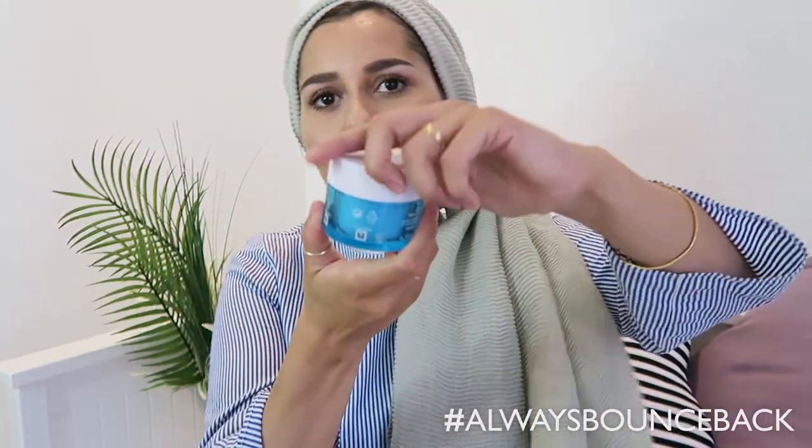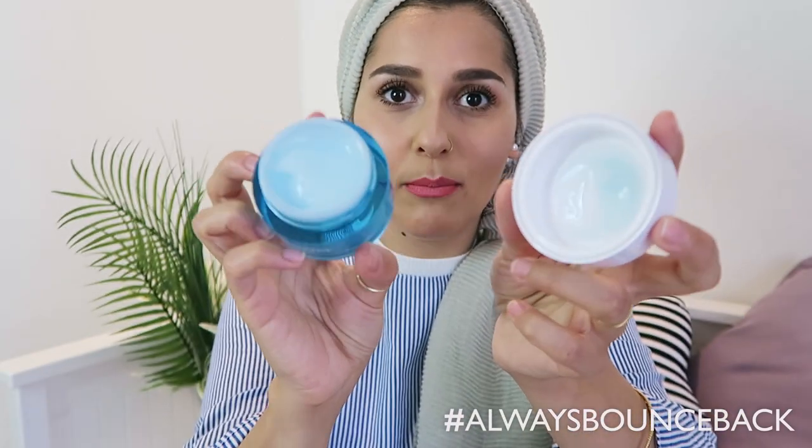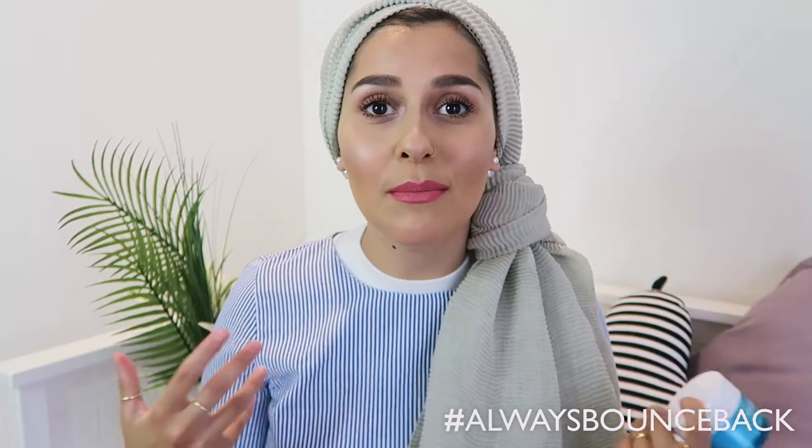Then I use the Neutrogena Hydro Boost water gel moisturizer. It's a nice pale blue color and smells so fresh. I put on a very light layer after cleansing — it puts moisture back in my face, locks it in, and releases it during the day. It literally lasts the whole day. I use it when I come home and also in the morning before applying makeup. It's so lightweight, like you've patted your face with a cool towel. The Hydro Boost range works a lot with hyaluronic acid, which our bodies produce naturally, and that helps lock moisture in.